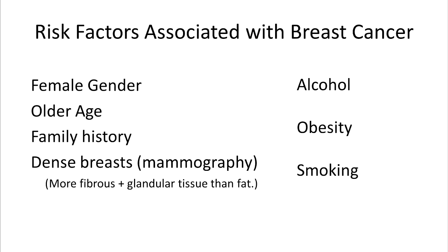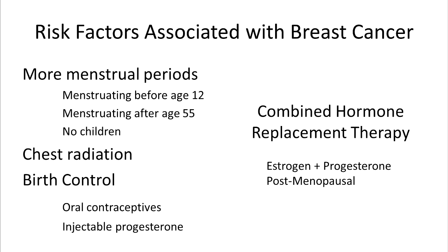Well-known risk factors associated with breast cancer include female gender, old age, having dense breasts, smoking, and alcohol use. Other risk factors include having many menstrual periods, radiation therapy to the chest, use of birth control pills, and the use of combined hormone replacement therapy after menopause.